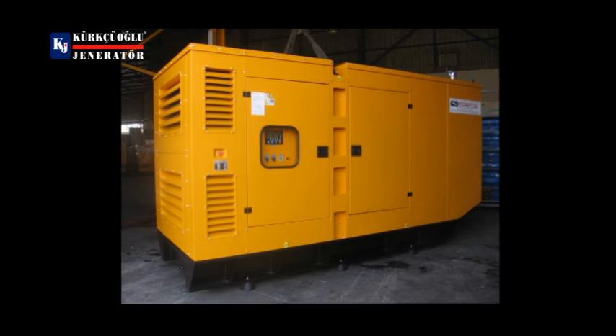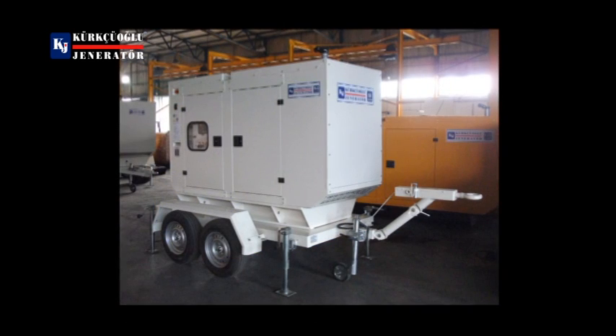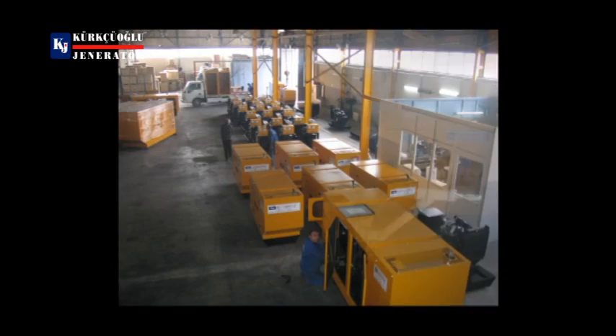Furthermore, throttle synchronization systems and large generators at 3000 and 4000 kVA are also manufactured by the company.